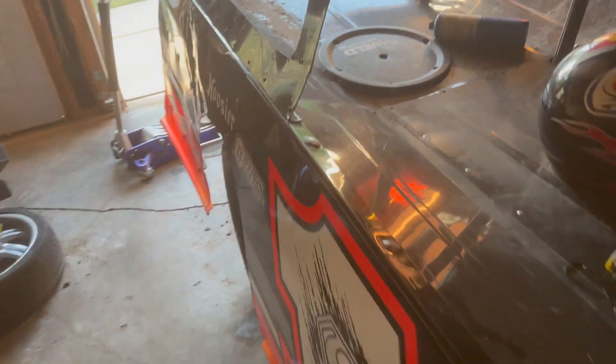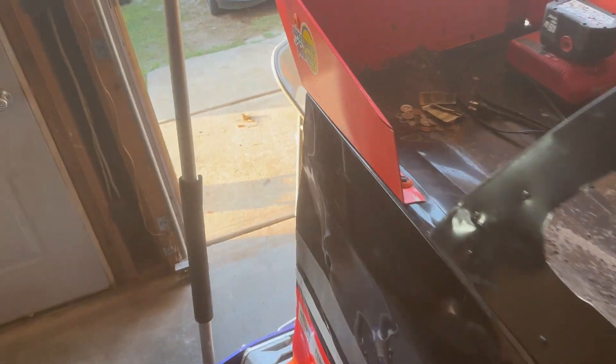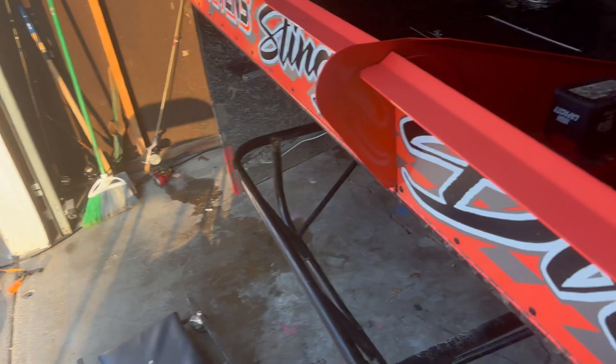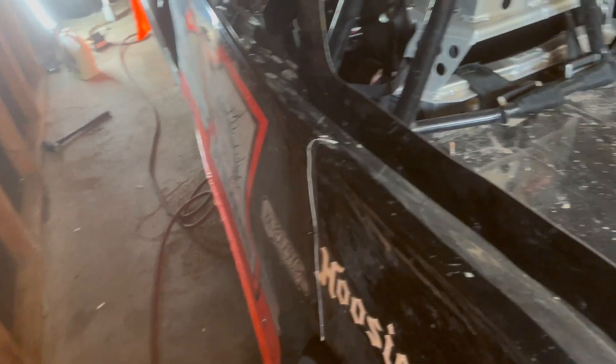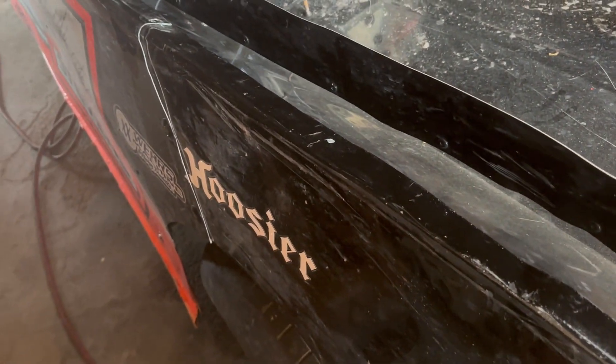Make sure to like and subscribe, stay tuned, and we'll keep sending videos everybody's way — hope to be slinging dirt this weekend. We've got a few things to do on the enclosed trailer: we got to fix the back latches and then the vent on top of the roof — we lost it.